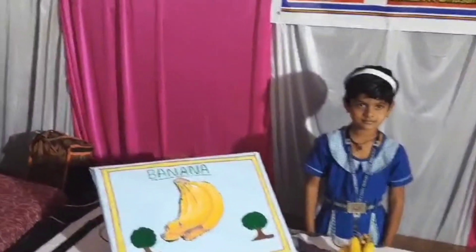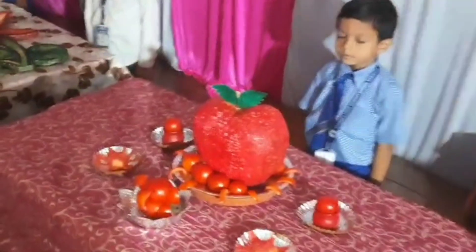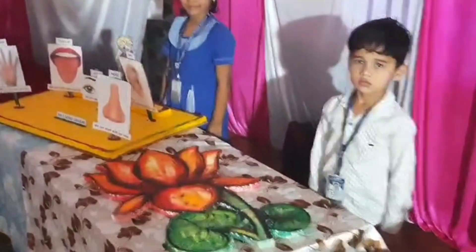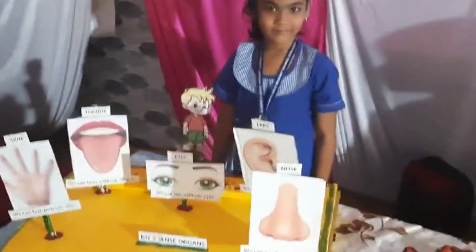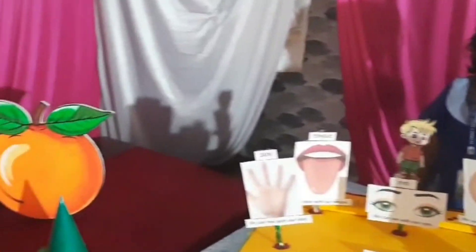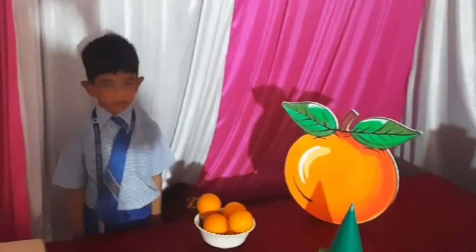Exhibits may cover a range of disciplines, including physics, chemistry, biology, astronomy, and technology. These events provide a platform for students, scientists, and researchers to share their work and inspire interest in science among the public. The exhibits often encourage hands-on participation, fostering a deeper understanding and appreciation for scientific phenomena.